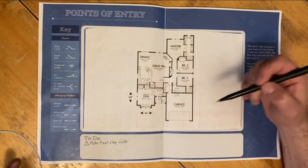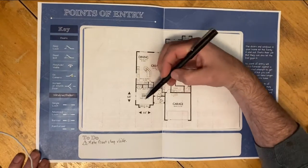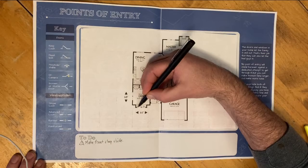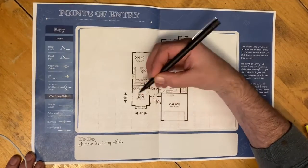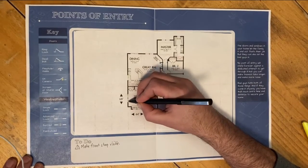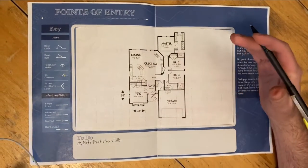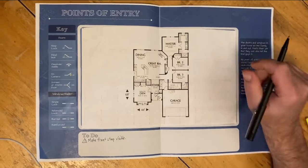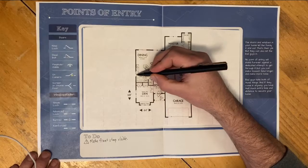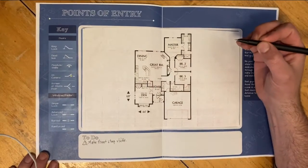Now we'll move along to the sliders and the windows. For regular windows, a dashed line indicates it has regular locks. The windows in the den have regular locks — just the kind that normally come with the window, either at the bottom or on the side. And we'll mark that the kitchen also has that kind of regular normal lock.